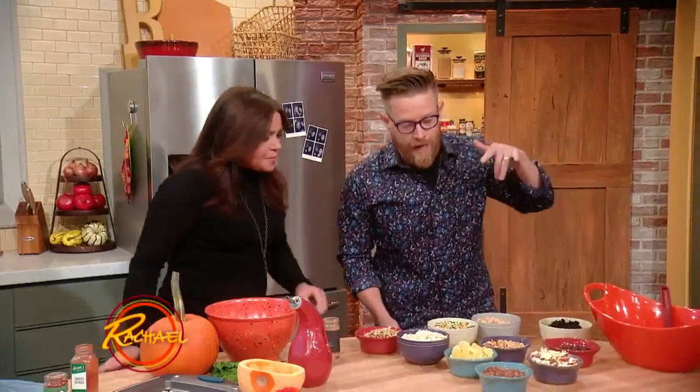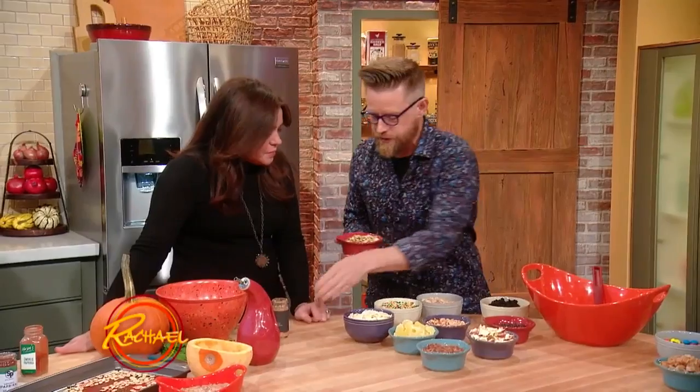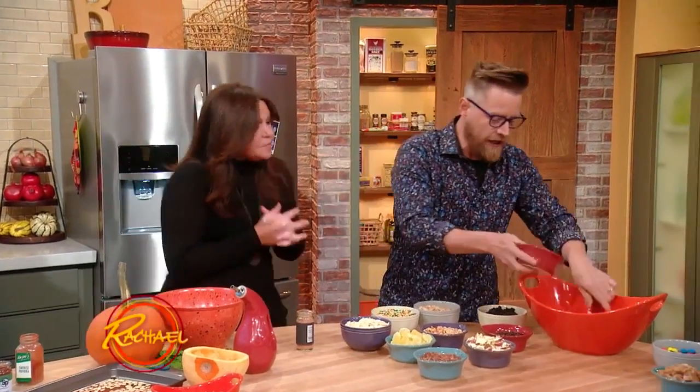Now we get to the fun stuff — using up some leftover candy. I have some pumpkin seeds that we just roasted, but for this batch, I'm gonna season them with some apple pie spice. We're keeping it very fall-y.